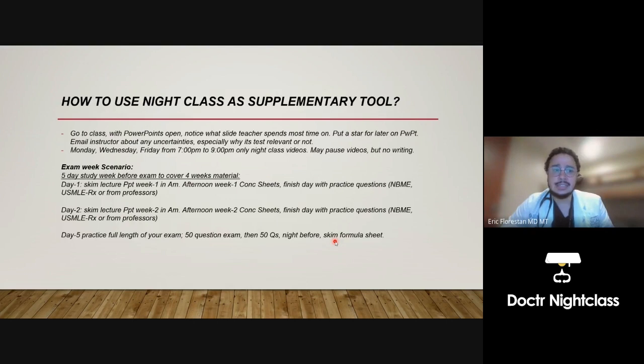How to use Night Class as a supplementary tool: the reason we call it Night Class is it's done at the end of the day — Monday, Wednesday, Friday from 7 p.m. to 9 p.m., Night Class videos only. You can pause the video, but no writing notes. Writing notes is a very primitive feature that leads to novels of notes, and when it comes to study week, there's not enough time to sift through all that.